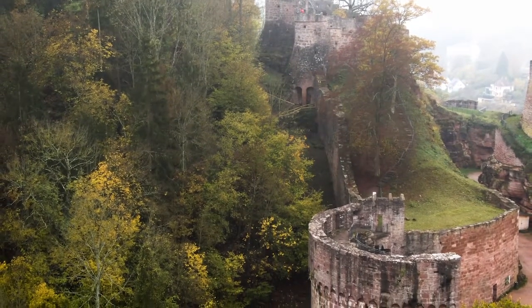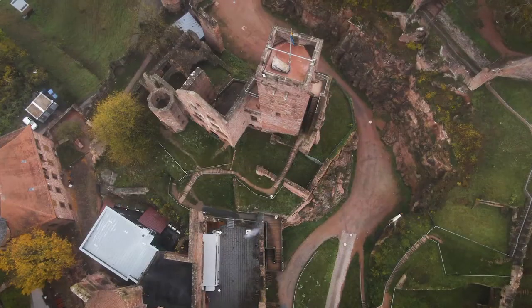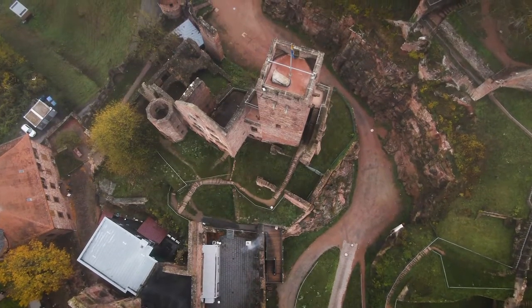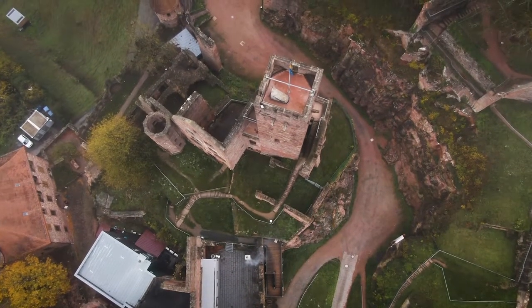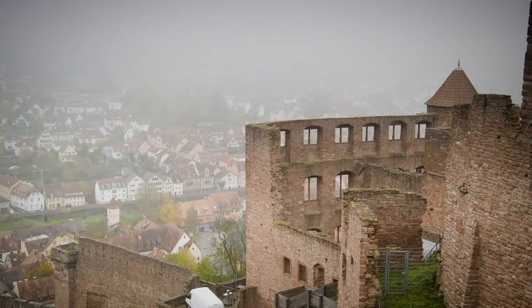The castle has seen its fair share of disasters throughout time too — some big explosions? Yes. In 1619, there was a huge gunpowder explosion. They say one maid who was a little bit drunk forgot to blow out a candle. So everything exploded, and due to the fire, the castle was heavily damaged.